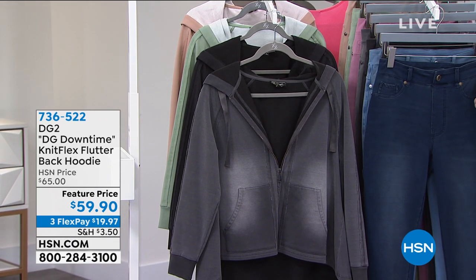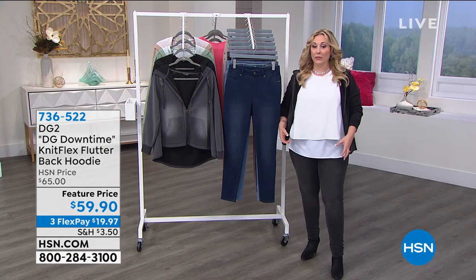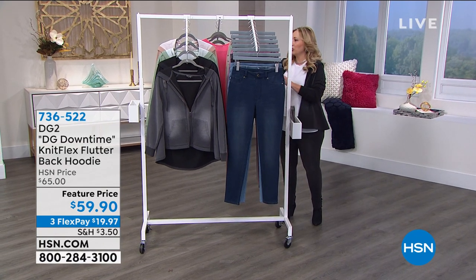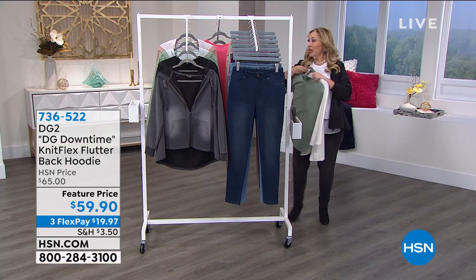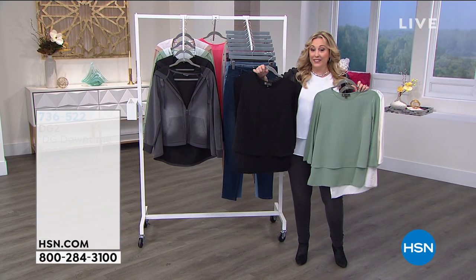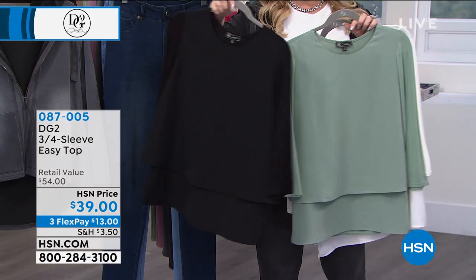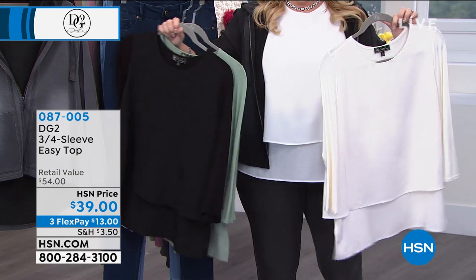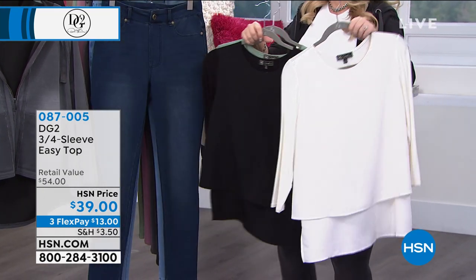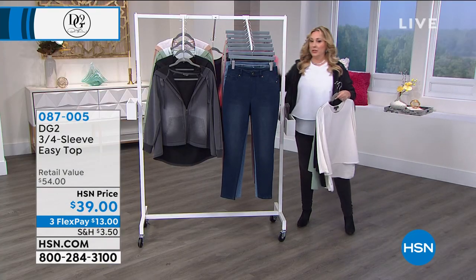We also have the easy tank that you know and love — now with sleeves. Over 10,000 of these have been ordered. I have moss green, black, white, ivory, off-white, navy, and a really pretty rose color.